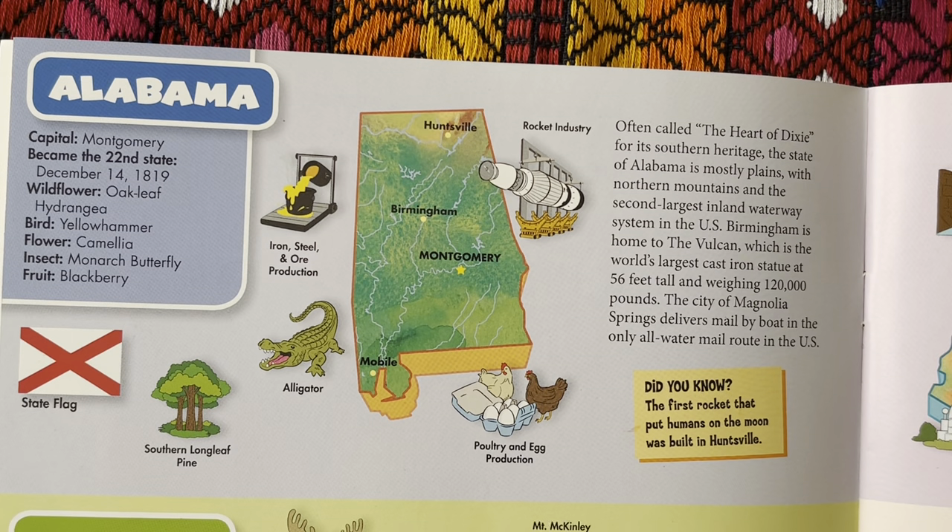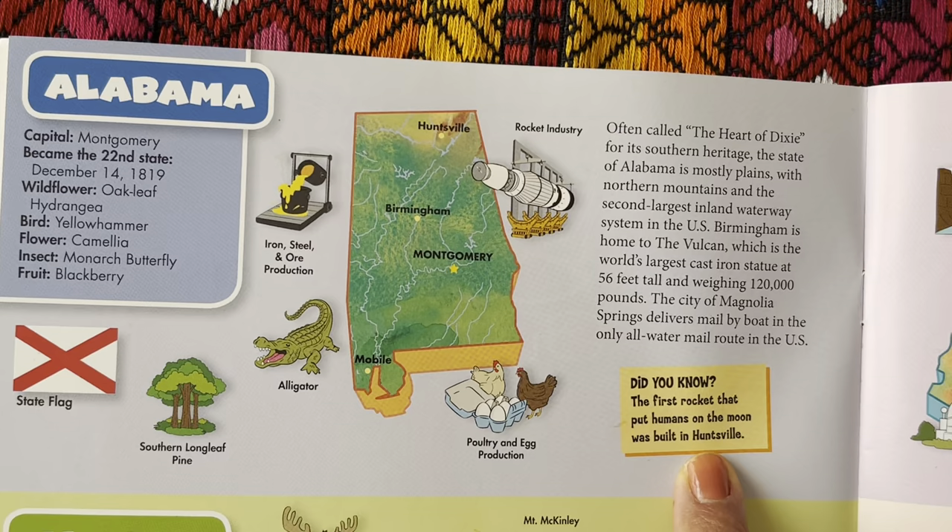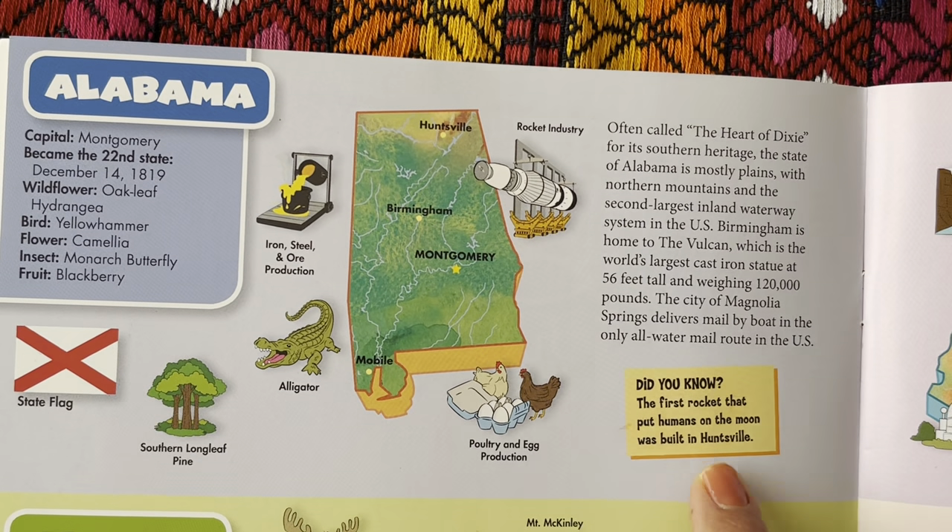It's often called the Heart of Dixie for its southern heritage. The state of Alabama is mostly plains with northern mountains and the second largest inland waterway system in the U.S. Birmingham is the home to the Vulcan, which is the world's largest cast iron statue at 56 feet tall, weighing 120,000 pounds. The city of Magnolia Springs delivers mail by boat in the only all-water mail route in the U.S. Did you know the first rocket that put humans on the moon was built in Huntsville?